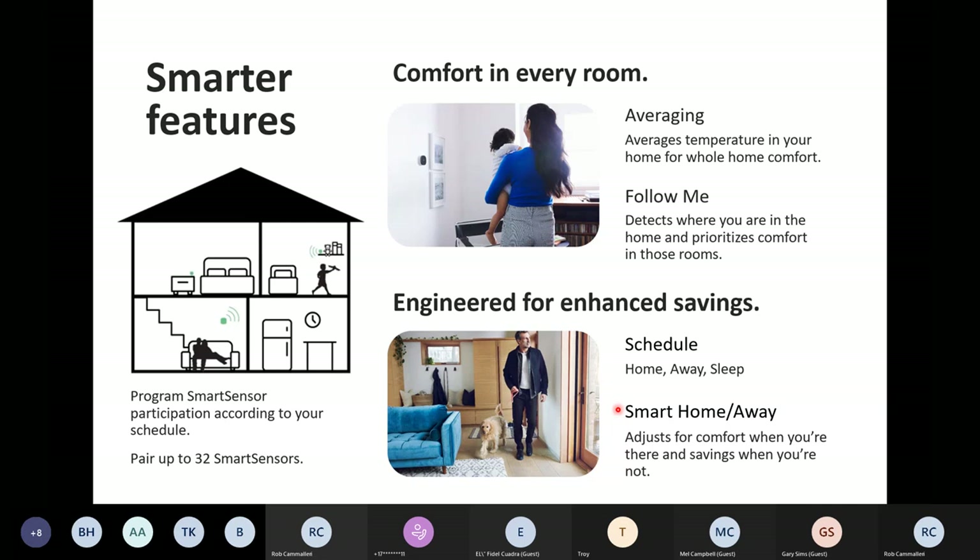Smart Away does the complete opposite — it looks at your schedule and says, 'Even though the family should be home right now, I haven't seen anybody home for two hours' — that's the default threshold — 'let's automatically set back the temperature so we start saving the customer some money.'